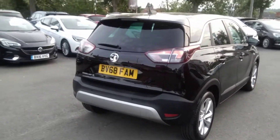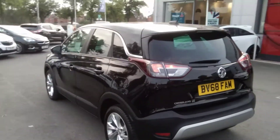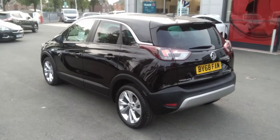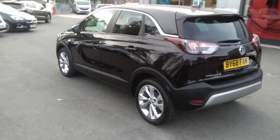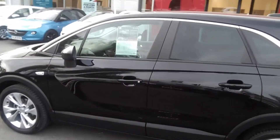This one owner vehicle from new will come with two keys, a full book pack, and a full service done prior to collection. It will also be supplied with a minimum of a 12 month roadside assistance, and all of our vehicles here are Network Q approved.